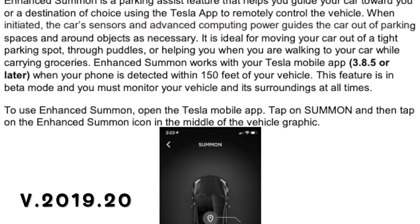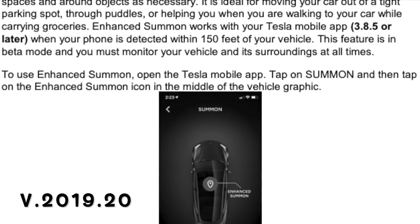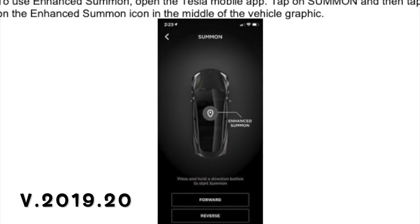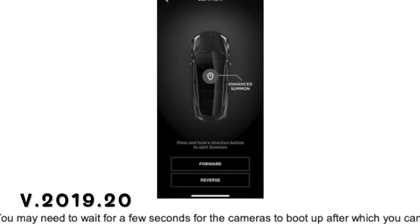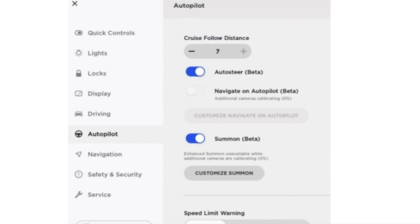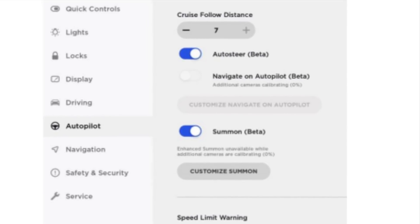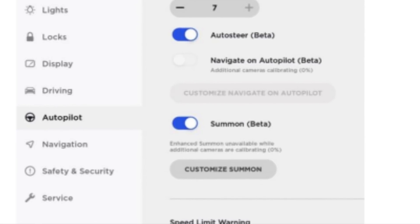Early Access members got Enhanced Summon again, so I'll be doing several more tests to see how that's improved. Elon did tweet out that he tested it and said it was going to be mind-blowing — I thought the last version was going to be mind-blowing too, so I'm really excited to see how this new version works. I also found it interesting that Summon needed to calibrate the cameras, and Tesla suggested that you drive your car around for several minutes to help calibrate them.